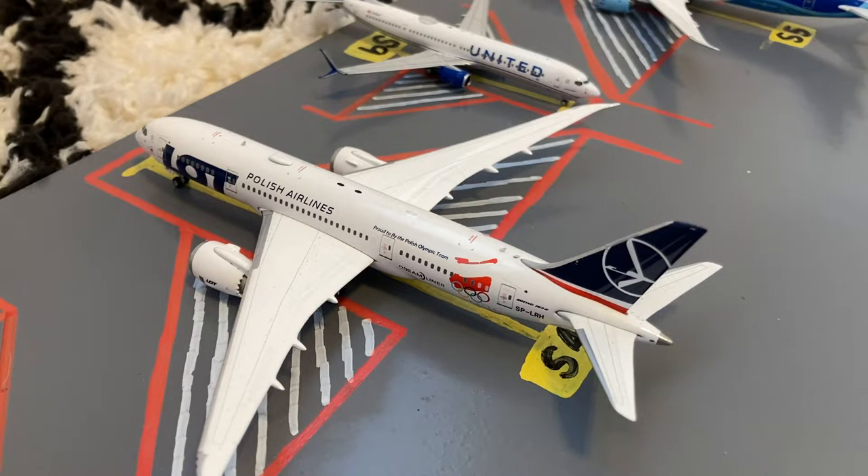Next to him we have this Lufthansa Olympic Team 787-8. He came in from Krakow and later this evening he'll be loading up for a flight out to Düsseldorf.